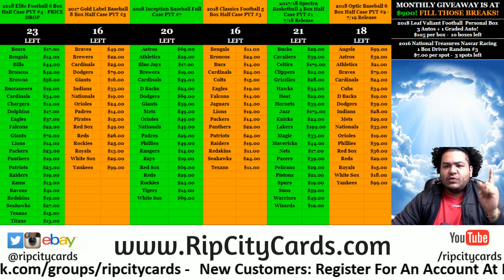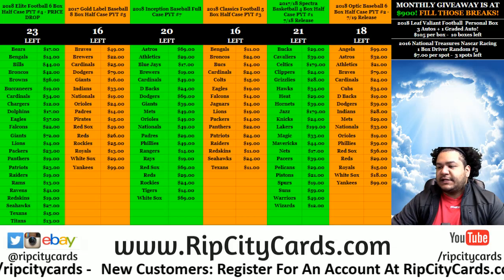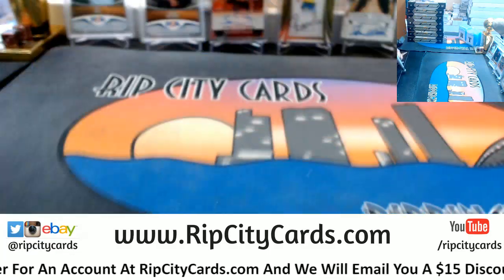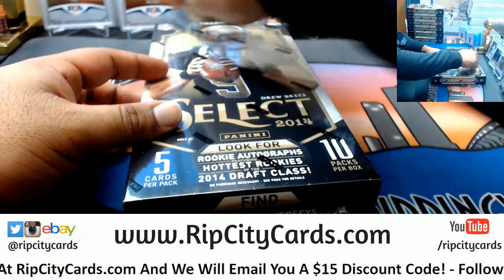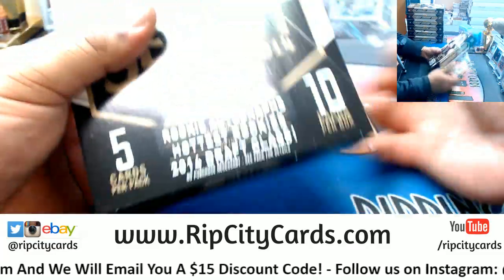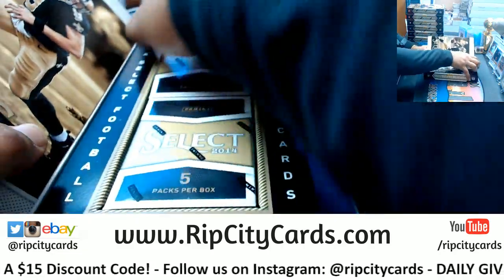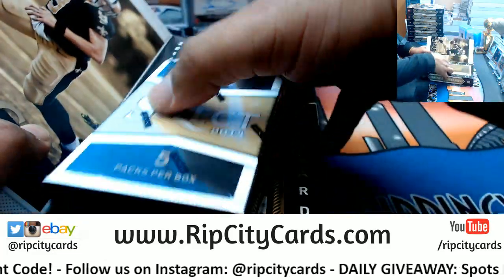Yo, what up everybody! 2014 Select Football half case number 10 - that's 7 boxes. Let's get that going. See what you got for me, Select. I forgot this is a mini box business here.